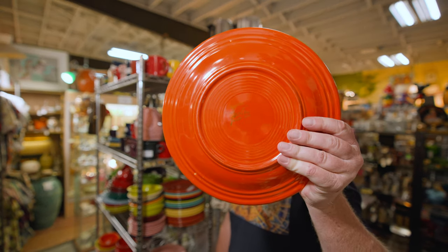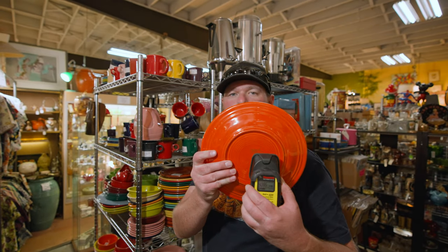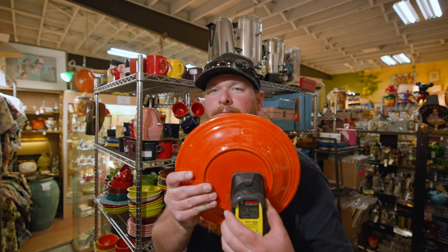I'm not really talking in this video because there's a lot of music playing in this antique mall, which makes it hard to talk over.